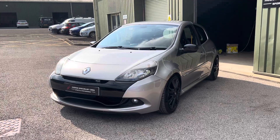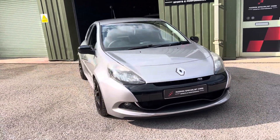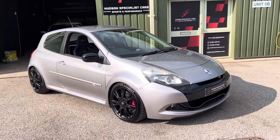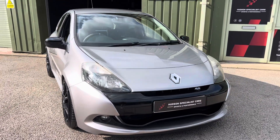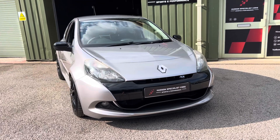So firstly it's finished in Nimbus metallic, a rare colour — kind of like a liquid metal colour, not quite silver, not quite grey, somewhere in between. It's got a fantastic spec and a few modifications along the way which I'll try and highlight.